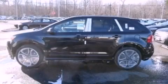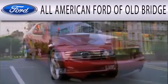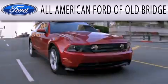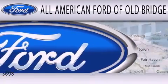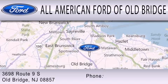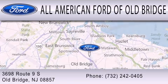Stop by today and test drive this vehicle for yourself. All American Ford of Old Bridge is dedicated to doing everything possible to ensure that the experience you have selecting your next vehicle is as pleasant as possible. We are located at 3698 Route 9 South in Old Bridge.